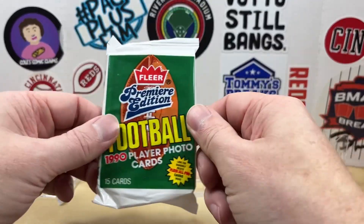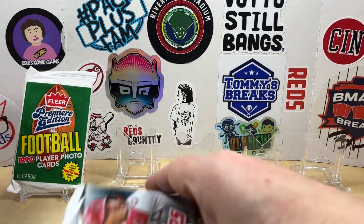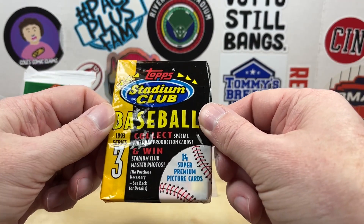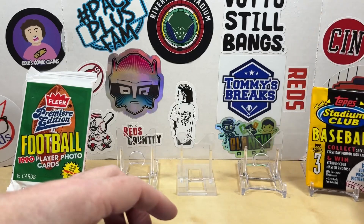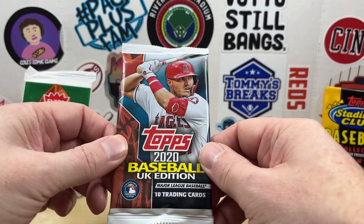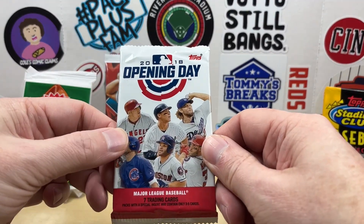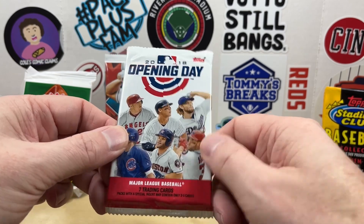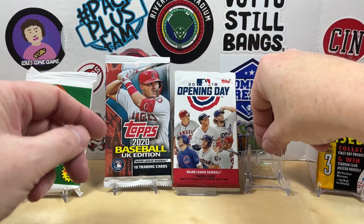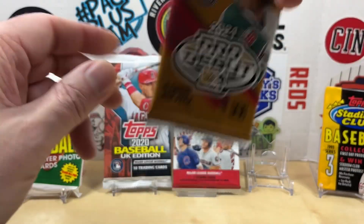One of the retro packs is this 1994 football. The other retro pack is a 1993 Stadium Club Series 3 pack. Then the three modern packs are: 2020 Topps UK edition, and the big one — the 2018 Topps Opening Day. This is the last one I had in my prize pool, but you've got a shot at the Shohei Ohtani rookie card in there.